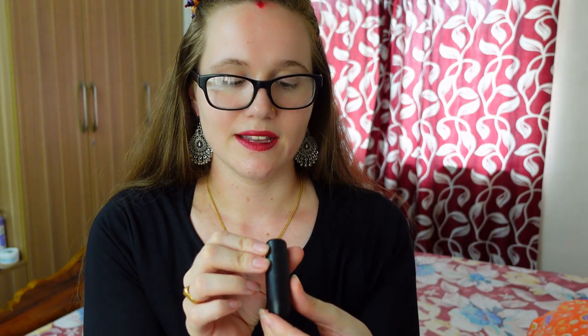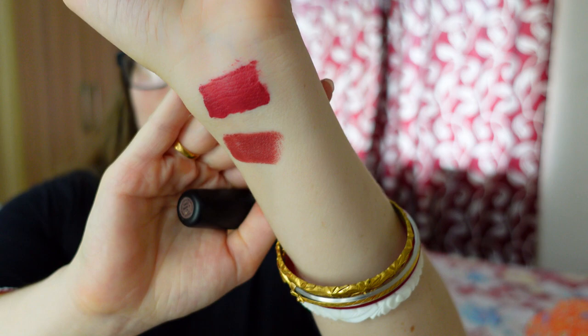Next is this Faces Canada — this is a more recent one I just bought. This is in the color Mauve 10. Most of these lipsticks I'm showing you I got from Nykaa. I love these more neutral colors, and this smells so good. I really, really enjoy this Faces Canada lipstick.